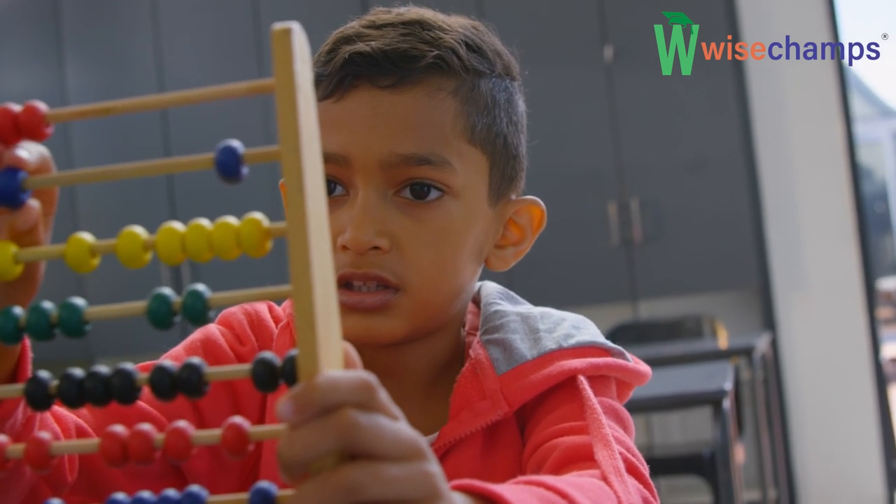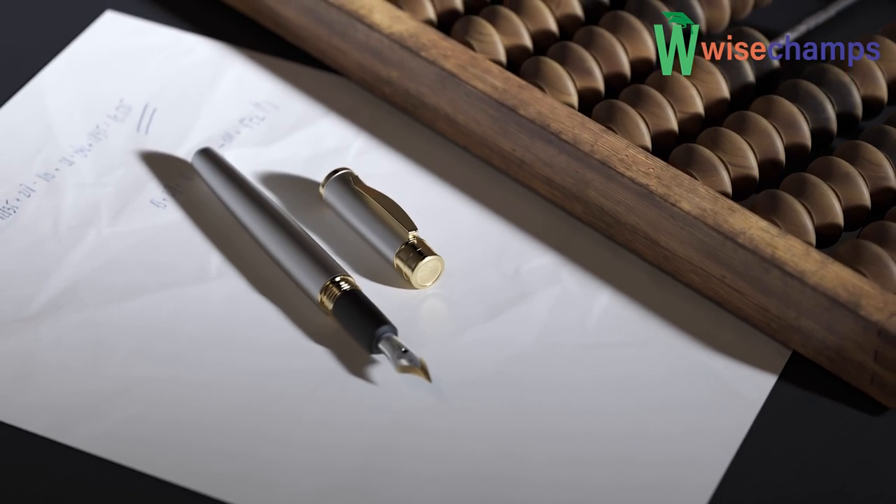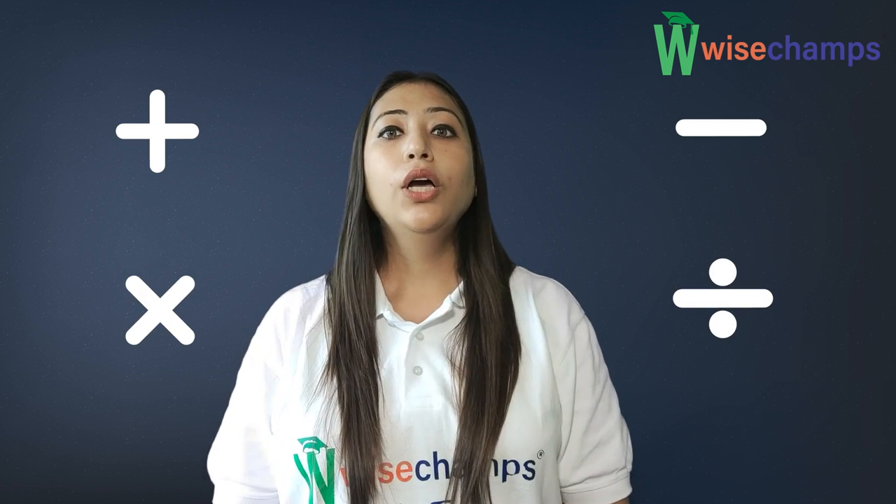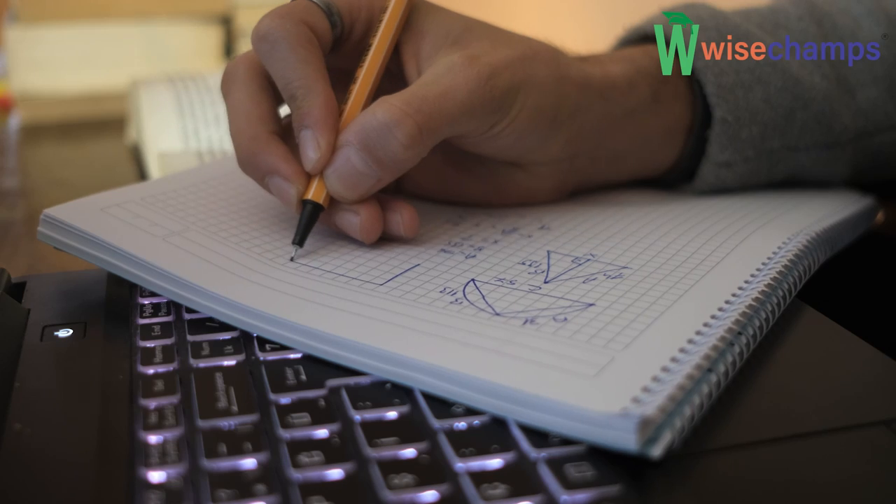Abacus is one of the best tools that enhance the concentration level of children. It is one of the leading fun-loving activities for children for fast calculation in maths. The ability to solve operations of addition, subtraction, multiplying, and dividing using the mind gives students ability for practical operations. Children show a natural interest in mathematics at a young age, but as they get older, they lose interest in mathematics.